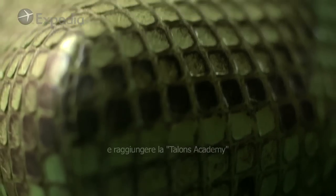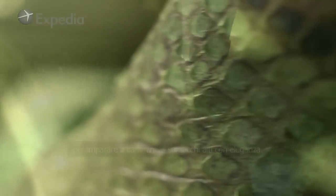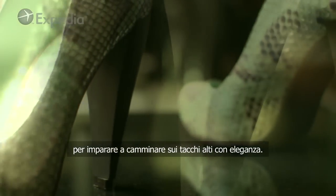So I've put my high heels on and I've come here to the Talons Academy to learn to walk in them more gracefully.